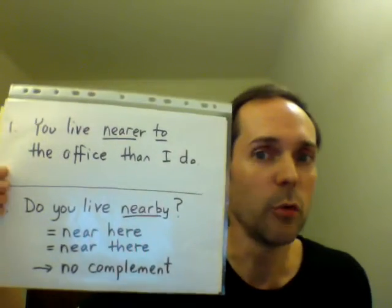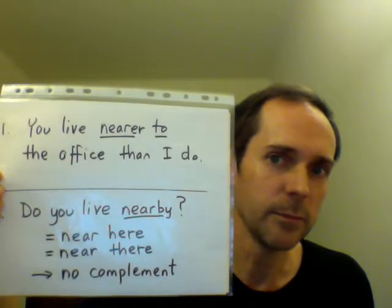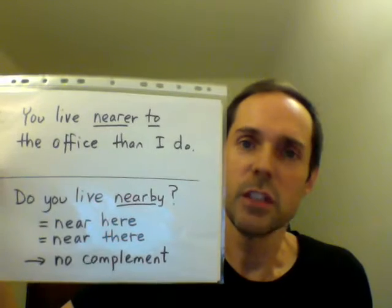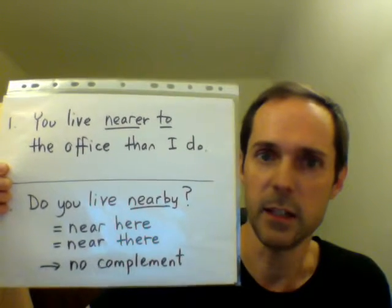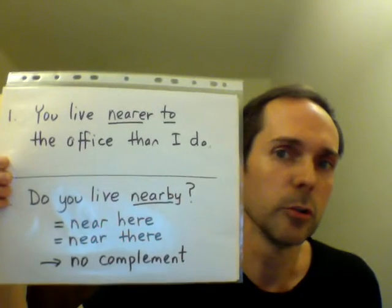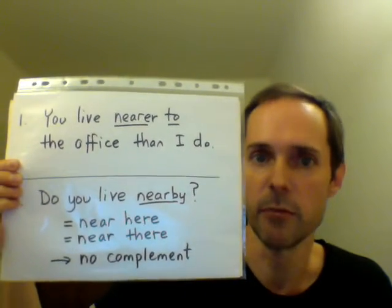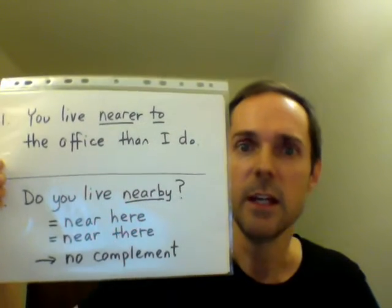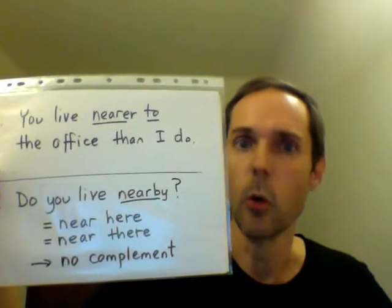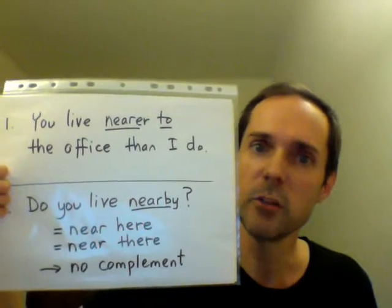Finally, there's a useful word: nearby. Do you live nearby? This usually means near here — near where you are when you're speaking. It could also refer to a location that's been mentioned earlier in the conversation. It does not take a complement. Don't say nearby here, or nearby the office. Just nearby.